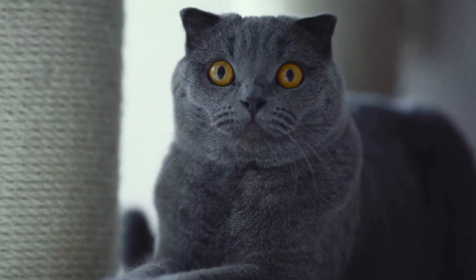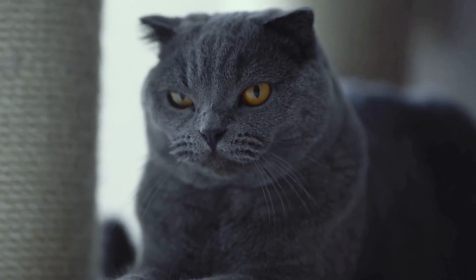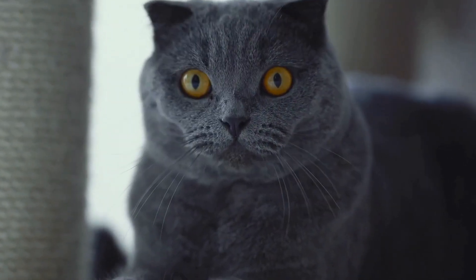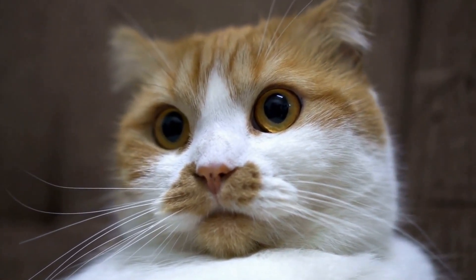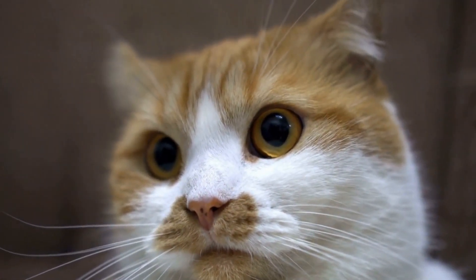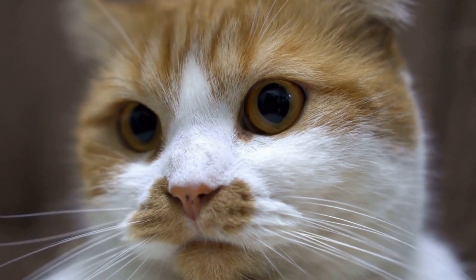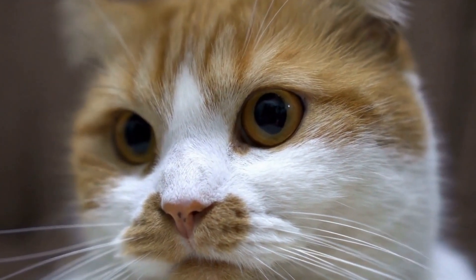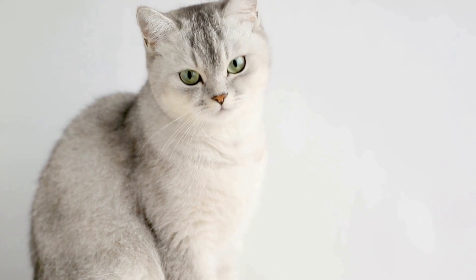Creating a cat-friendly outdoor space with tunnels offers a world of adventure for your feline companion. By combining stimulating elements such as scratching posts, toys, and perches with a thoughtfully designed tunnel system, you can provide your cat with a safe, entertaining, and mentally enriching outdoor experience. Remember to prioritize safety, hygiene, and regular supervision to ensure a happy and healthy outdoor space for your adventurous feline friend.